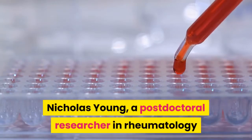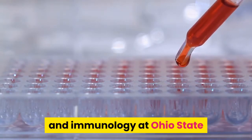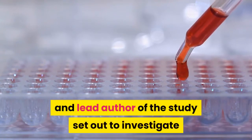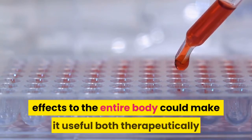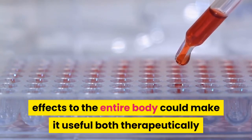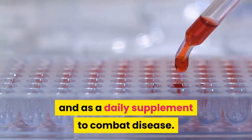Nicholas Young, a post-doctoral researcher in rheumatology and immunology at Ohio State and lead author of the study, set out to investigate whether enabling widespread availability of curcumin's biological effects to the entire body could make it useful both therapeutically and as a daily supplement to combat disease.